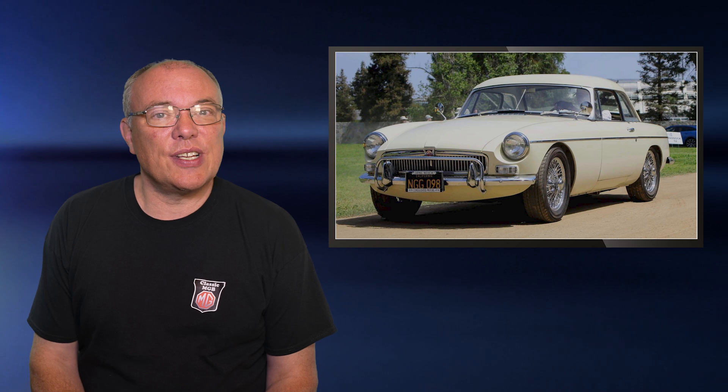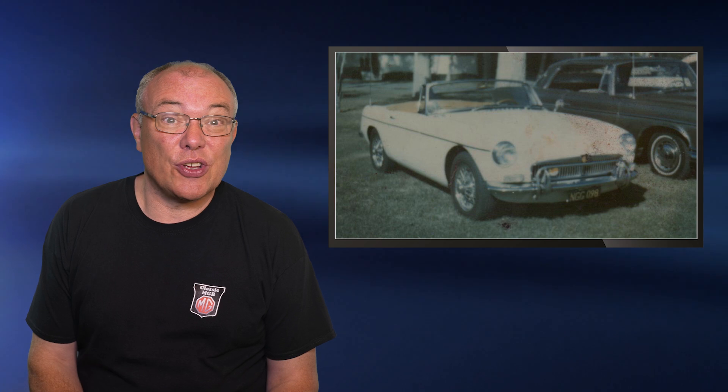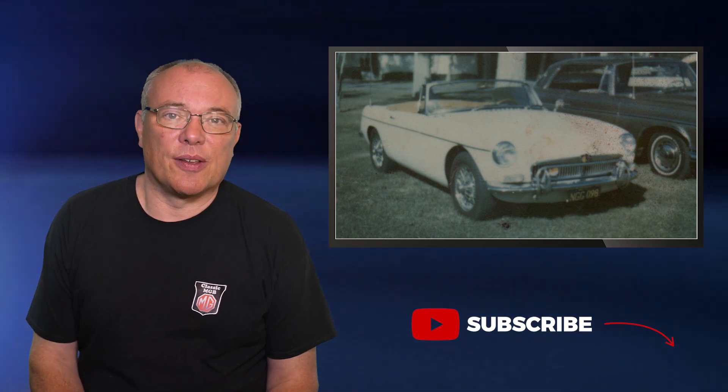He then progressed to autocrossing and surprisingly it didn't seem to damage the car too much. This picture is from 1974. In 1989 Victor decided that the car should be returned to its original condition because the paint was thin and the leather was past its best.